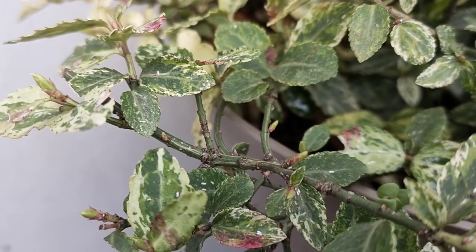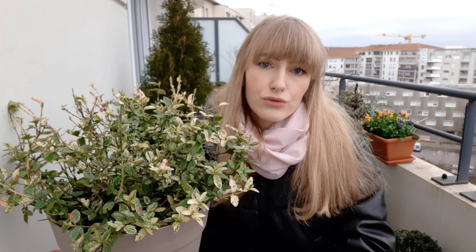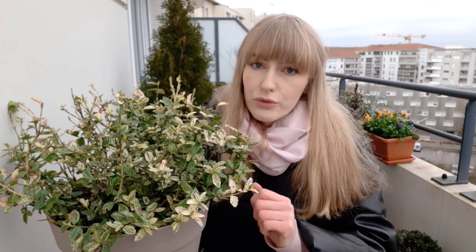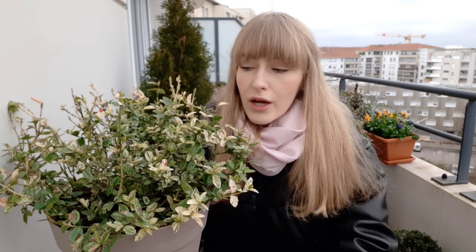The only pest I've encountered on Euonymus is Euonymus scale. The white insects you see are males, found on the leaves, while the brown females hide on stems. This insect has two generations per year, reproducing in spring and fall. For light infestations, don't worry too much — you can leave them or prune the affected stems. You only need to react with heavier treatment for severe infestations. The best time to treat is in spring or fall when the new generation hatches and they are most vulnerable.